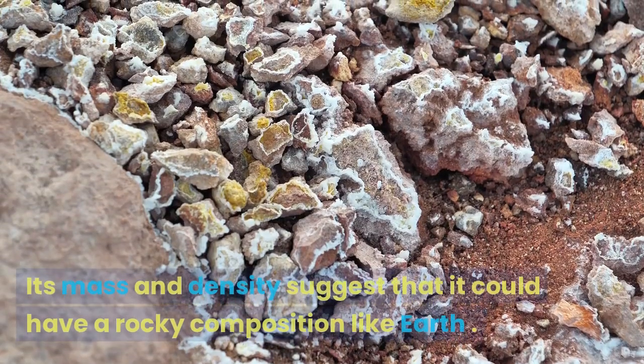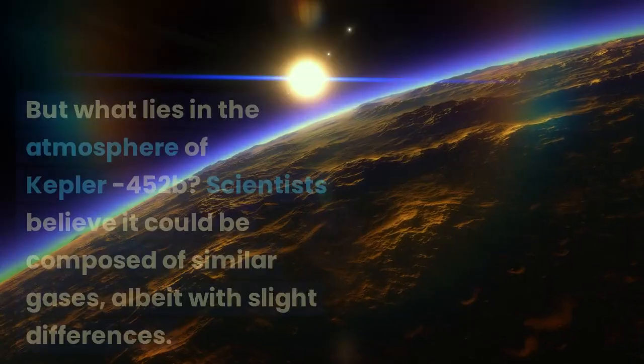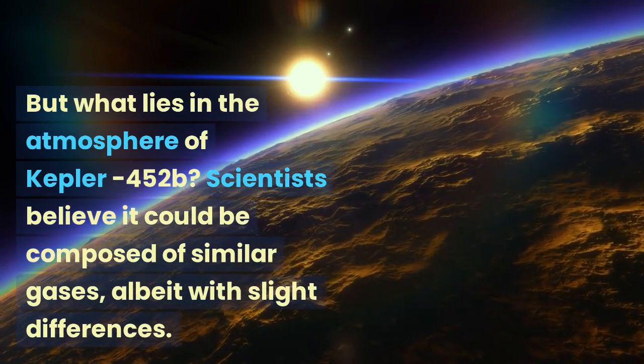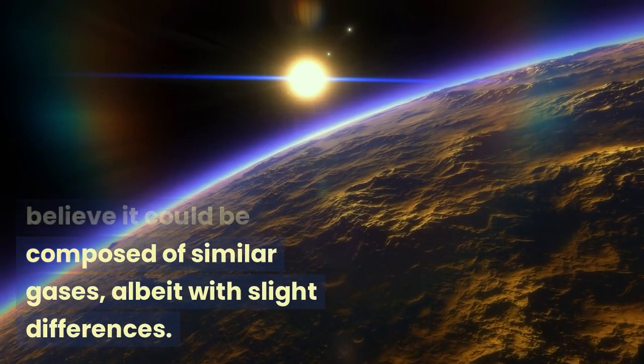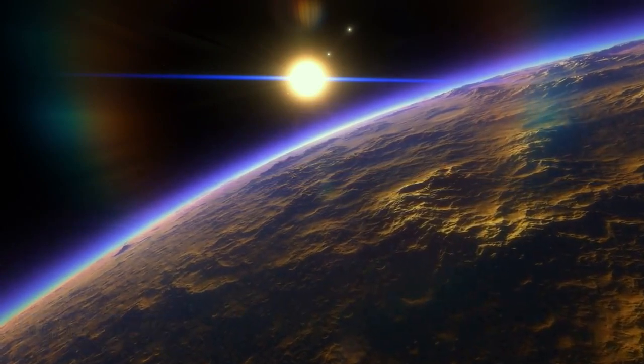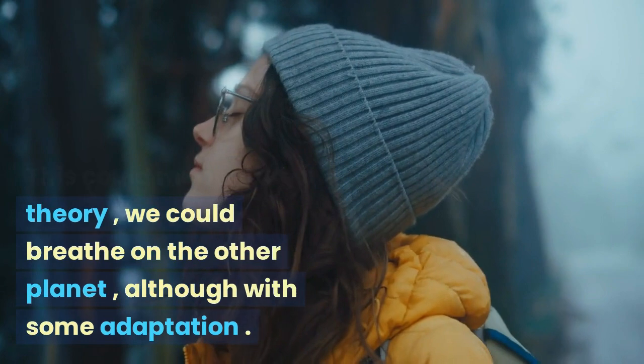Its mass and density suggest that it could have a rocky composition like Earth. Scientists believe the atmosphere could be composed of similar gases, albeit with slight differences. This could mean that, in theory, we could breathe on the other planet, although with some adaptation.